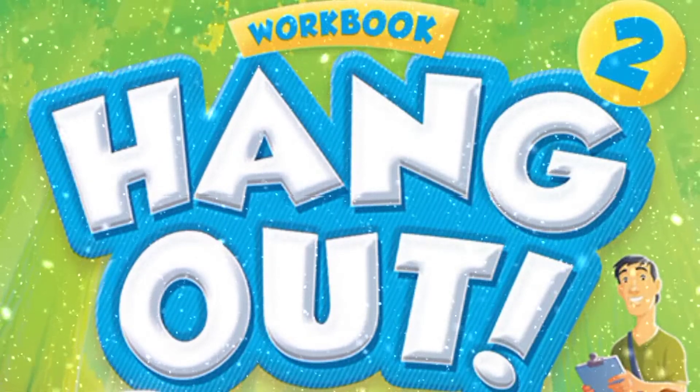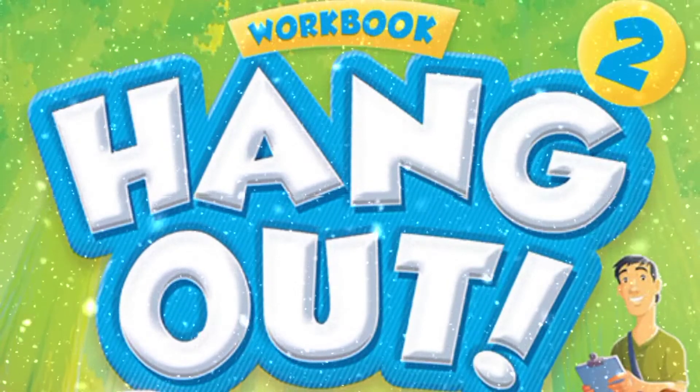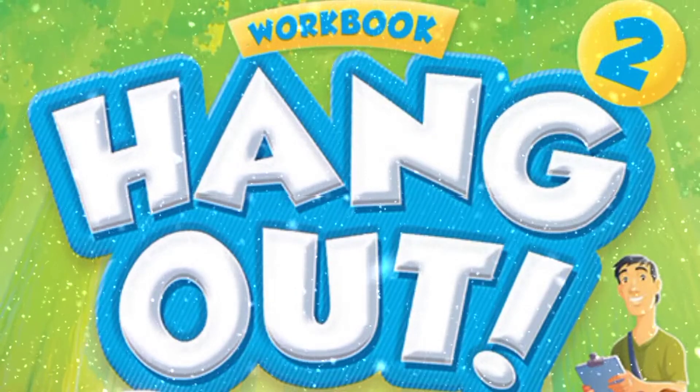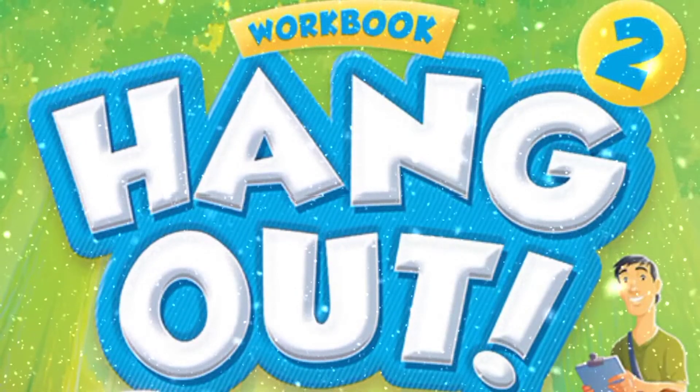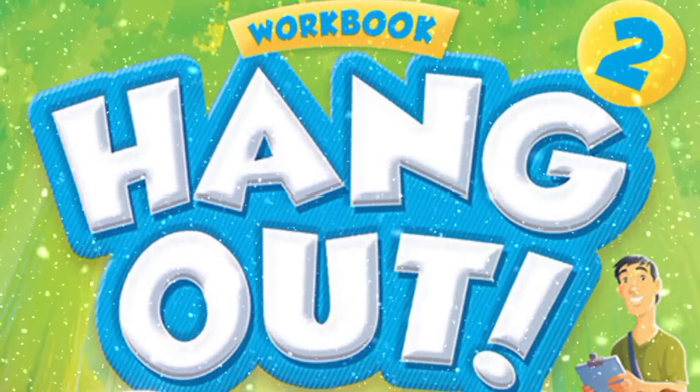Hangout Elementary Coursebook Book 2 Workbook by Scott Thompson. Copyright 2016 Compass Publishing. All rights reserved.